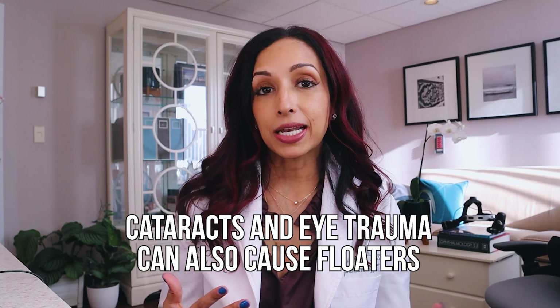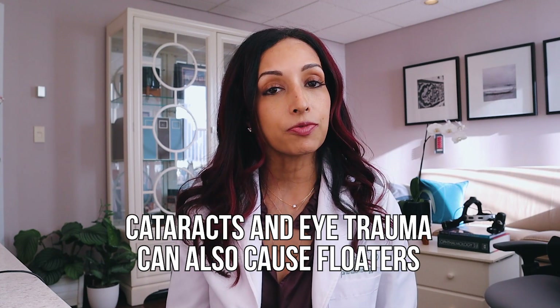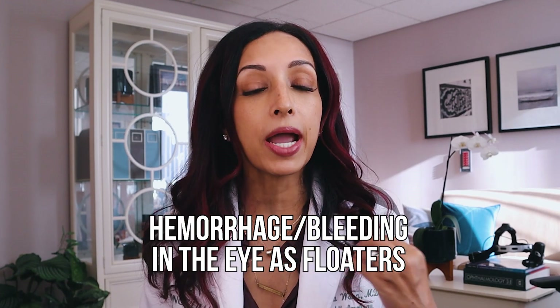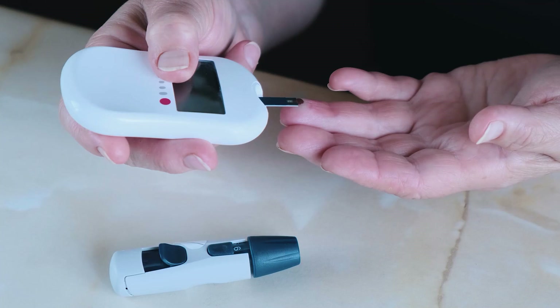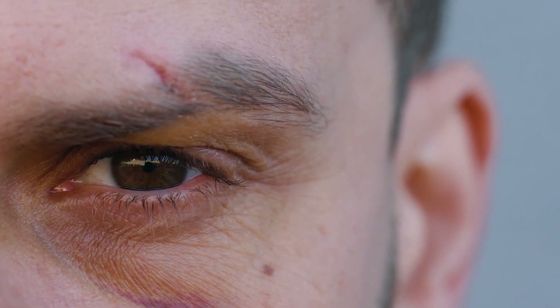Other reasons for floaters are if you've had cataract surgery or sometimes even trauma to the eye. And then there's a whole bunch of different reasons that can cause a different kind of floater, like hemorrhage or bleeding in the eye, which might be visualized as a floater. People that have diabetes that is not really well controlled can actually cause bleeding inside your eye, and you might notice that as a floater. If you're hit in the eye, you might have a hemorrhage as well. There are a lot of different reasons to have a vitreous hemorrhage, which can also present as a floater.